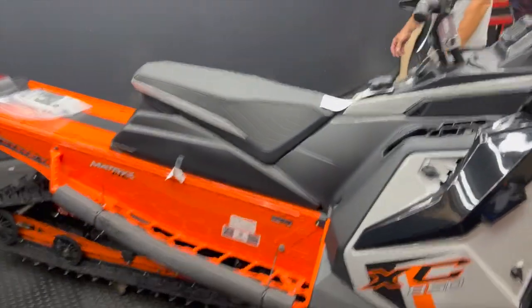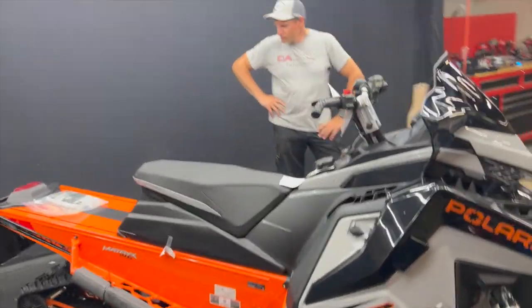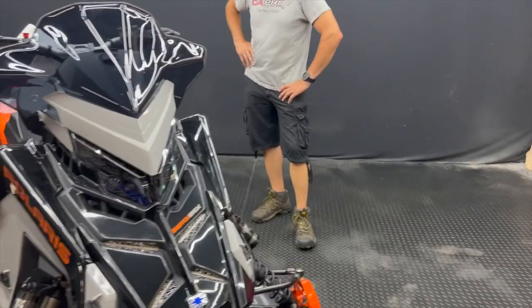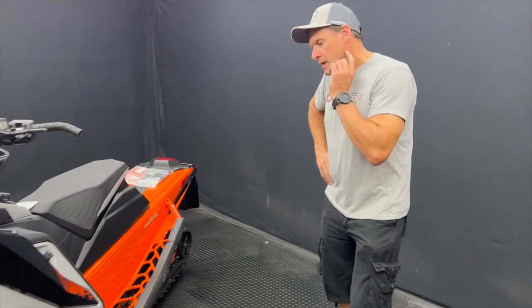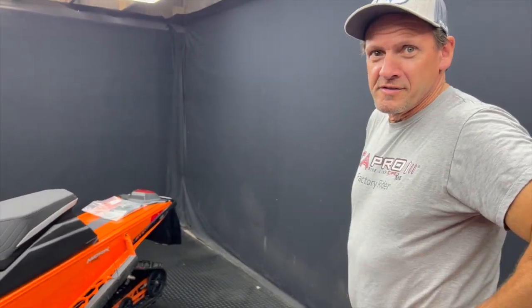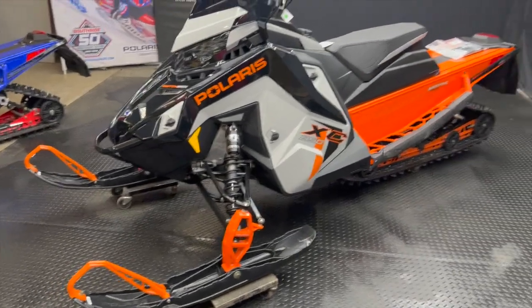Me and Bruce are going to pop through here. We tried to find anything new — little fine details not released through Polaris — and we found two things so far, and that's really about it. Bruce: no better time to talk about snowmobiles than when it's 95 degrees. It's been the hottest week of the year, easily.